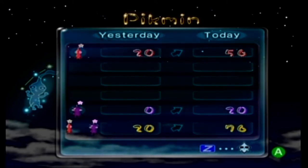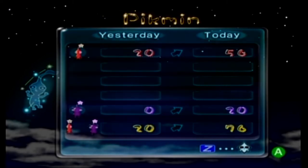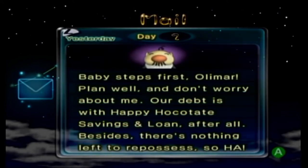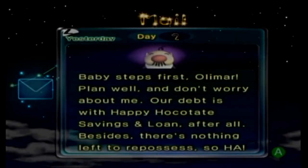We now have 56 red pikmin and 20 purple pikmin for a total of 76. Even though we lost some red pikmin in order to get purple pikmin, that doesn't count as pikmin dying. The no-deaths rule covers pikmin dying in battle, to sunset, to fire, to water, to electricity, to explosions, and to poison — none of those are going to happen, or if they do we're going to reset and save scum. Day two — baby steps first, Olimar. Plan well and don't worry about me — our debt is with happy Hocotate Savings and Loan. Besides, there's nothing left to repossess. I still want my Dolphin back — do you have any idea what I had to do to get the Dolphin back in the first game?